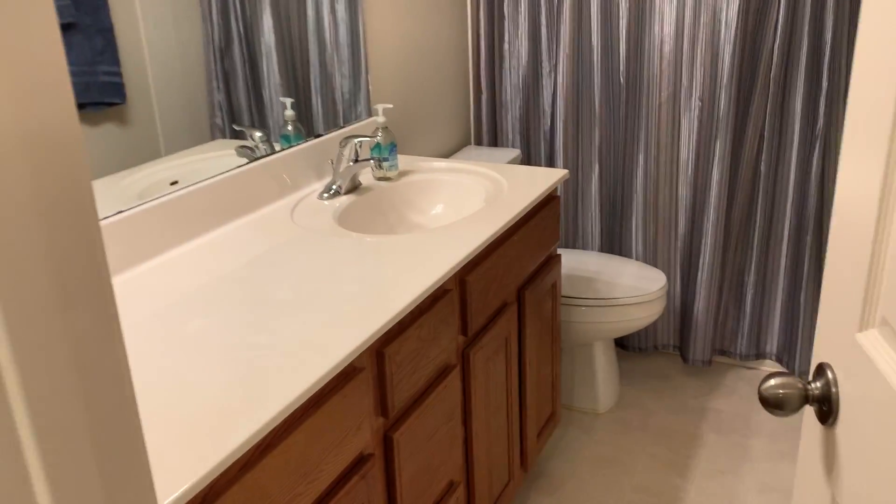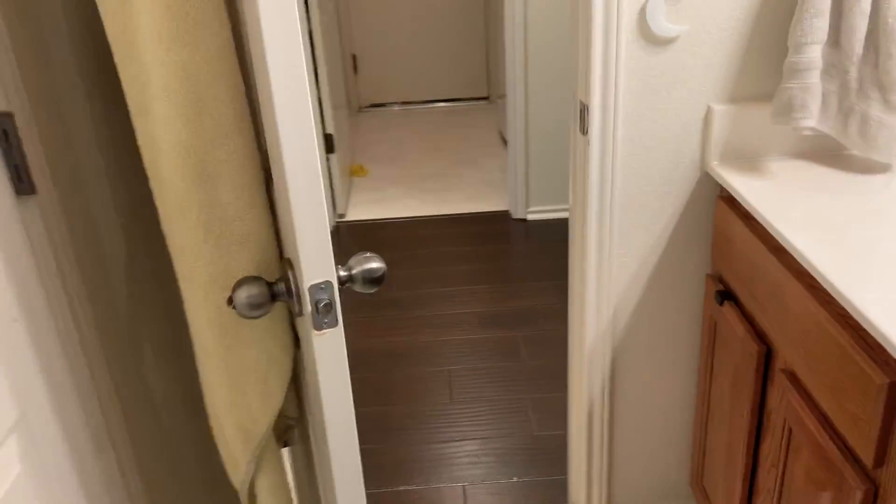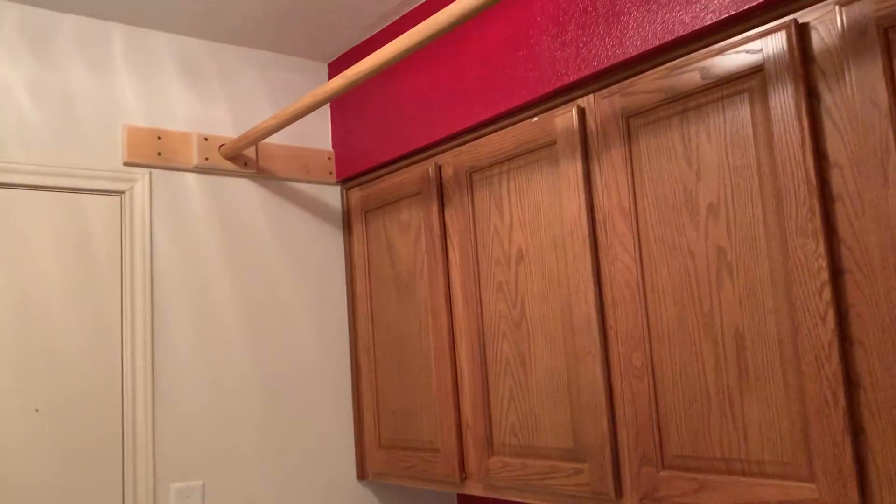We have the third and fourth bedrooms with a guest bath. Nice, clean bathroom with a clean tub and tile surround. Very well-maintained home. Linen closet right there. Across the hall we've got the laundry room with nice cabinetry up above.